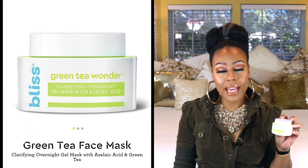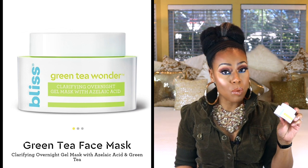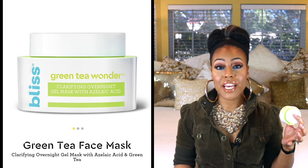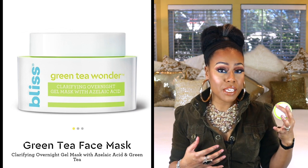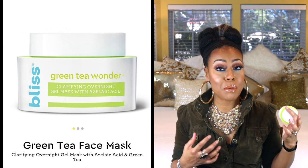The next one is by Bliss — this is the Green Tea Wonder Mask, and this one is really good. If you are looking for your pores to be tightened, this is the one. It does have azelaic acid in it as well as green tea, which will help make your skin more smooth, tighten your pores, and provide antioxidants to keep your skin moisturized. This is a really good mask to use at night — when you wake up, your face is more plump and smoother. The azelaic acid is very gentle and I think it's gentle enough for sensitive skin types. This was also awarded one of Allure's 2020 favorites.